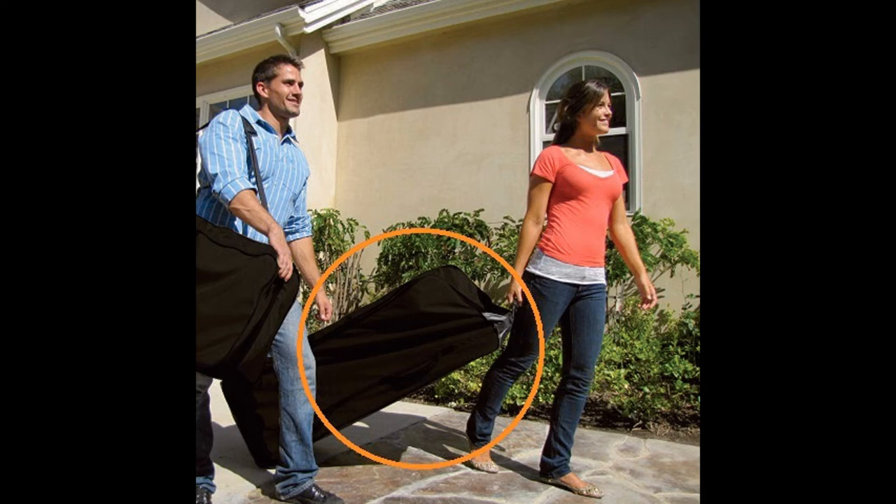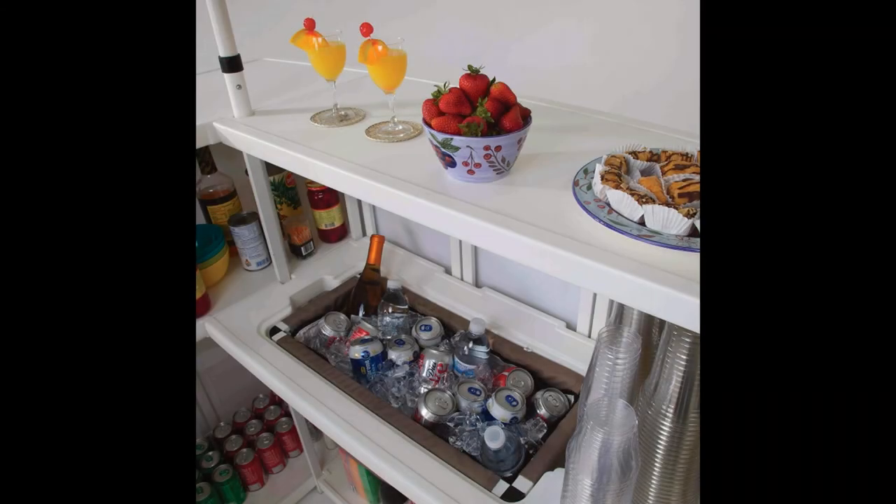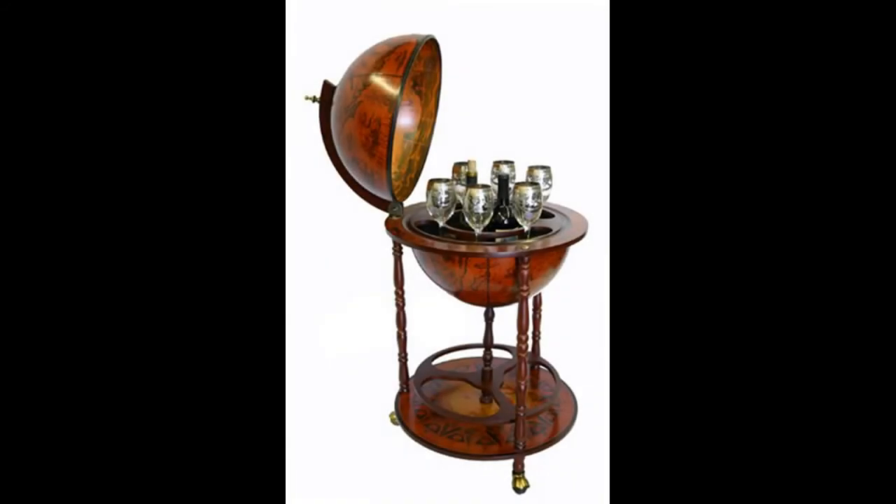While this one is a little more expensive than some other options, its quality features and the convenient carry bag that is included make up for the price you pay to get your hands on the Best of Times Black Portable Bar.